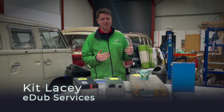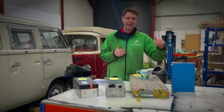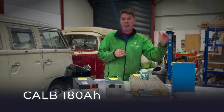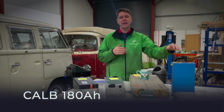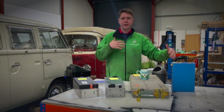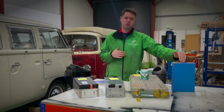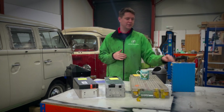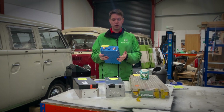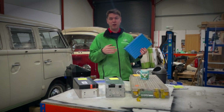We're going to start at the humble beginnings of the electric conversion industry with the trusty CALB batteries. These batteries were all the rage around 10 years ago when electric conversions first started to be available. They were really robust, a pretty decent style of battery, quite simple to assemble, box format, and reasonably readily available.